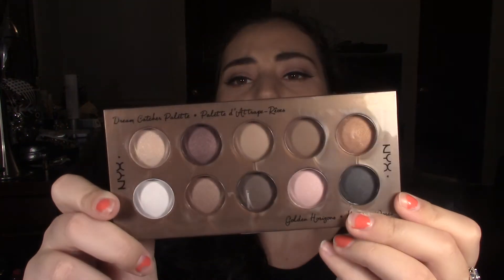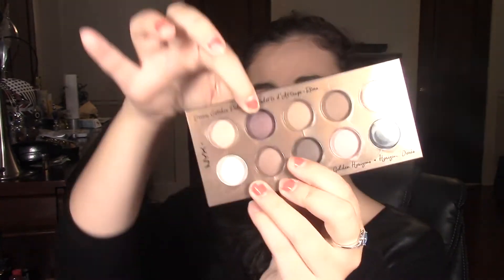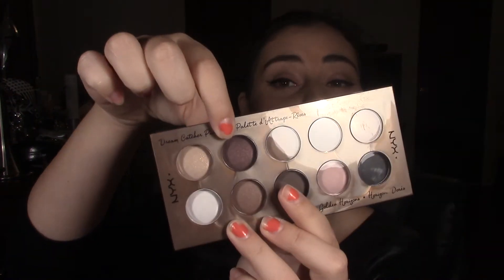To continue the NYX shadows love, I will also be giving away this palette right here. I'm not going to open it because it's sealed and I don't want to ruin that, but these are the colors — they're absolutely gorgeous and they would go well on any skin tone. I really like this shade in particular. I haven't used the palette ever so I don't know the quality of the shadows, but I think they're going to be good because all the other NYX products I've tried have been pretty good quality.